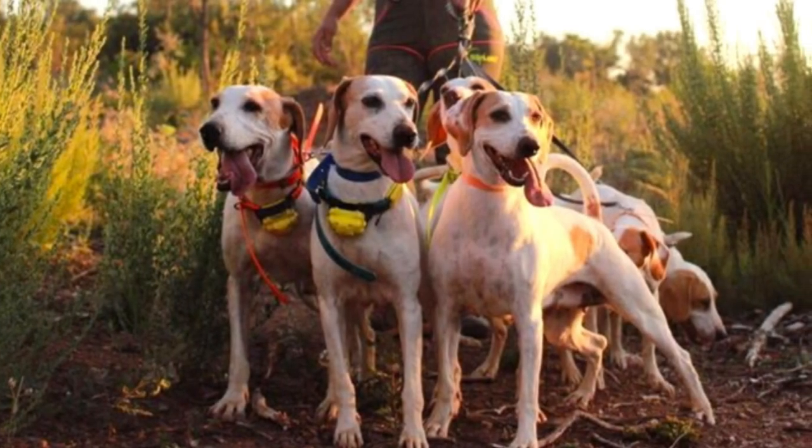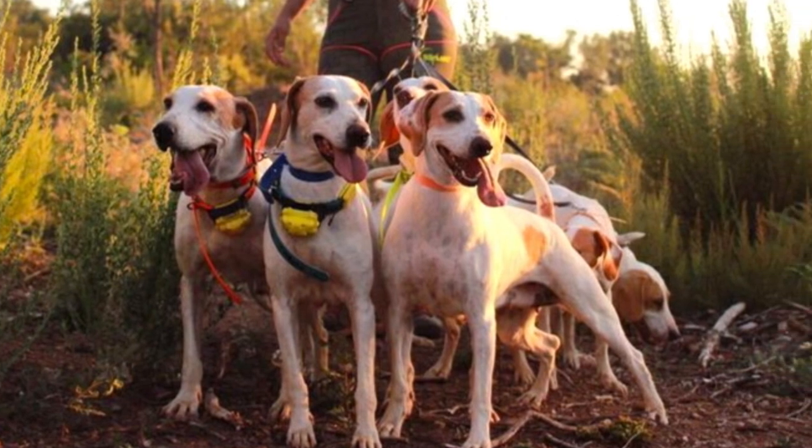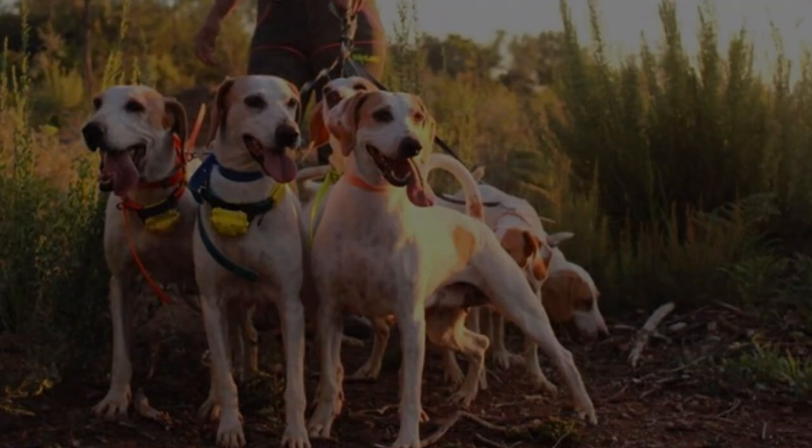Even today, these dogs are still very often used and kept for hunting rather than as typical companion pets.